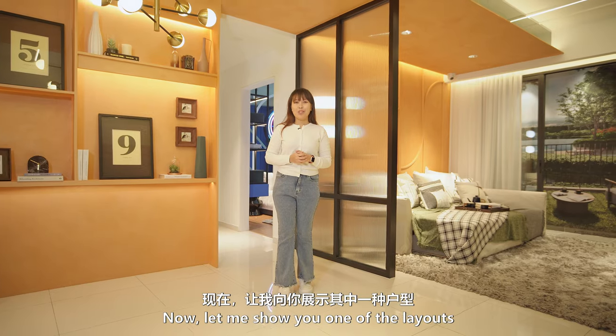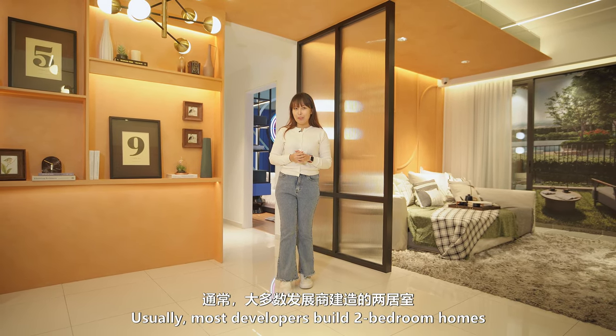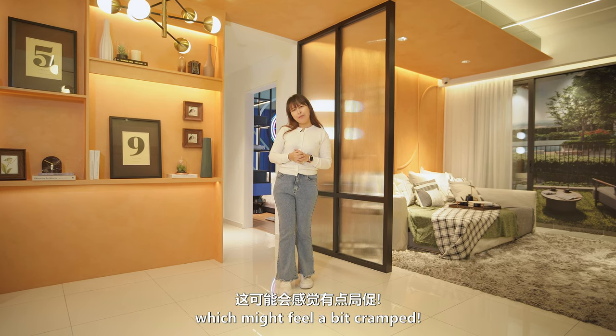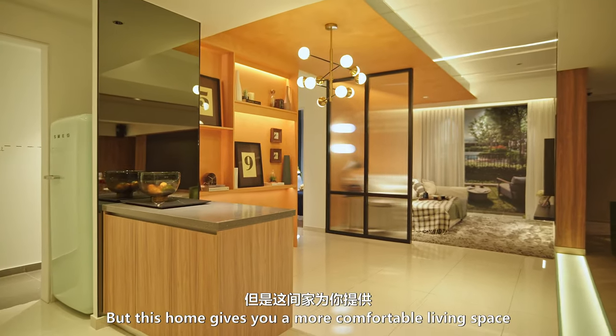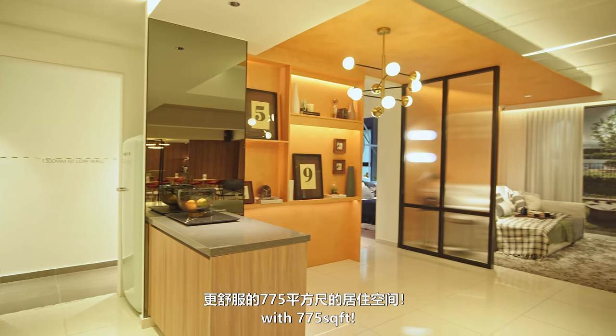Now, let me show you one of the layouts. Usually, most developers build two-bedroom homes around 650 square feet or less, which might feel a bit cramped. But this home gives you a more comfortable living space with 775 square feet.